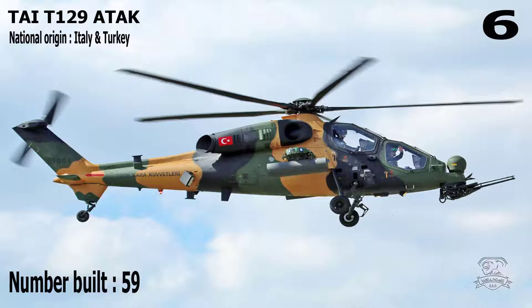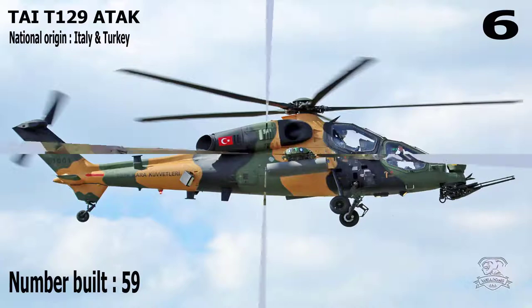Number 6: TAI T129 ATAK. National Origin: Italy and Turkey. Number Built: 59.